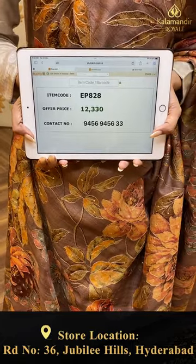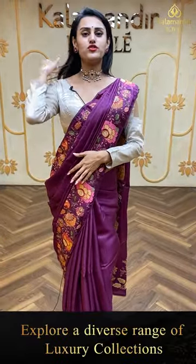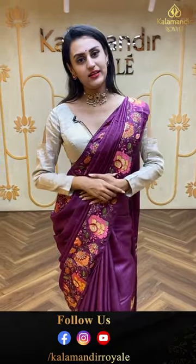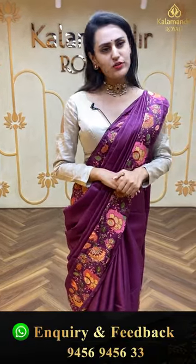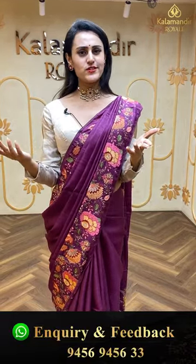To buy this, take a screenshot and ping us on 9456-9456-33. Please don't forget to follow us on our Insta and Facebook handles, because whatever notifications, deals, and offers we put up will be notified for you all at the earliest. Hurry up girls! Subscribe and follow us on our Kala Manir page right away to get all the notifications.